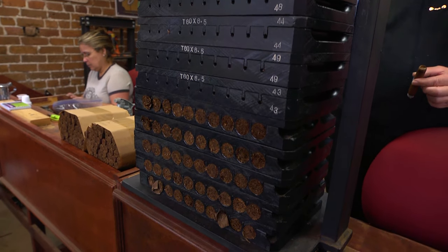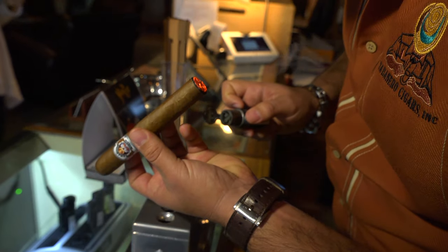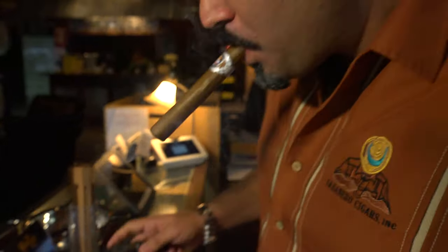If the cigar is too spongy, every time you puff it's going to get really hot. If it's too tight — if it has a lot of tobacco — it will give you a headache, so it's critical. You want a smooth smoke.